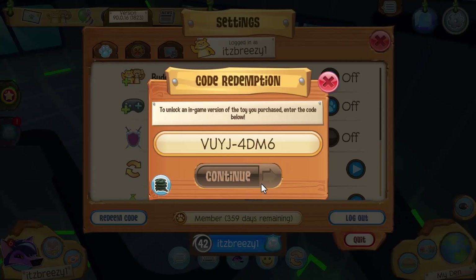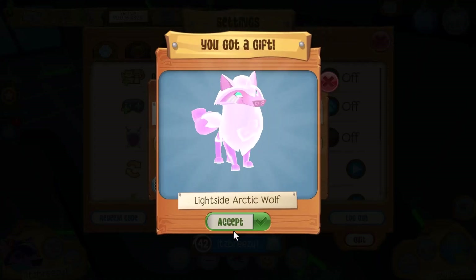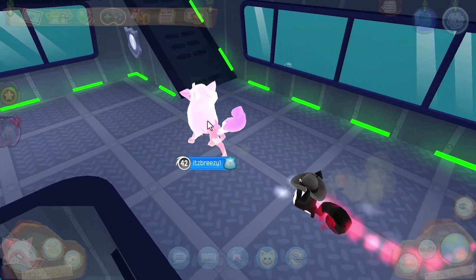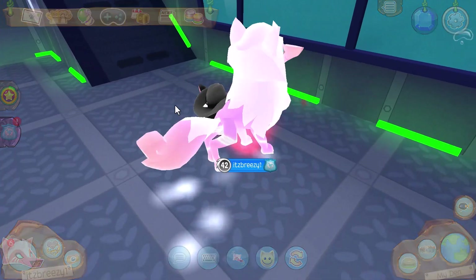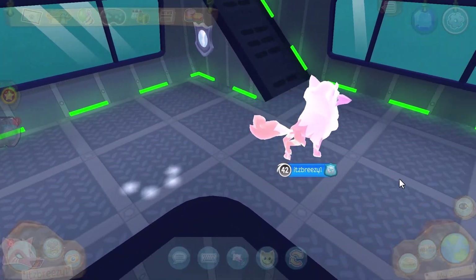This is for the light side bundle. It has the light side glasses, light side arctic wolf, light side tail, and the light side hoops. This right here is the light side arctic wolf — also very cool. It reminds me of Juno, and it also has a little light aura on its paws. Oh, and it leaves a trail as well. Very cool.